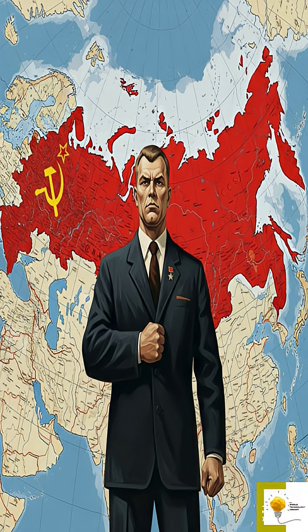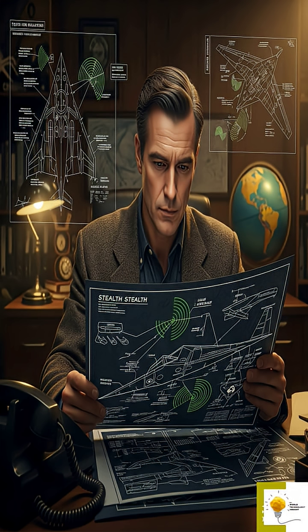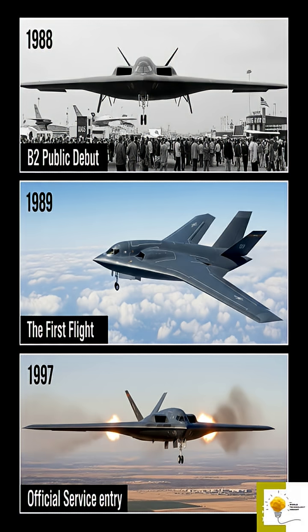The B-2 Spirit was born out of the Cold War era, a time when the United States sought to maintain air superiority and nuclear deterrence against the Soviet Union. Development began in the late 1970s under the Advanced Technology Bomber Program. The goal was clear: create an aircraft capable of penetrating dense enemy air defenses and delivering precision strikes. The B-2 made its public debut in 1988, its first flight occurred in 1989, and it officially entered service in 1997.